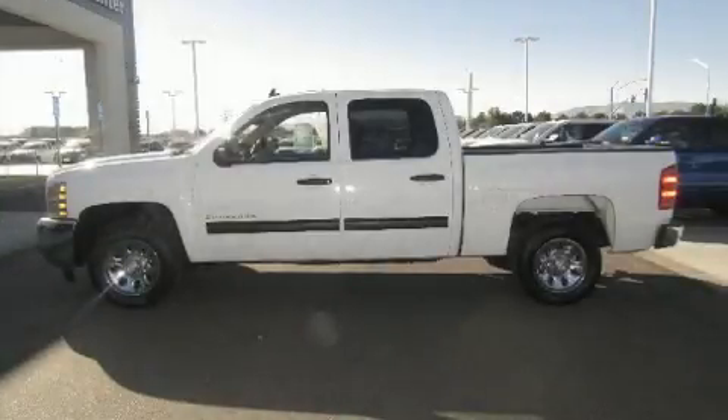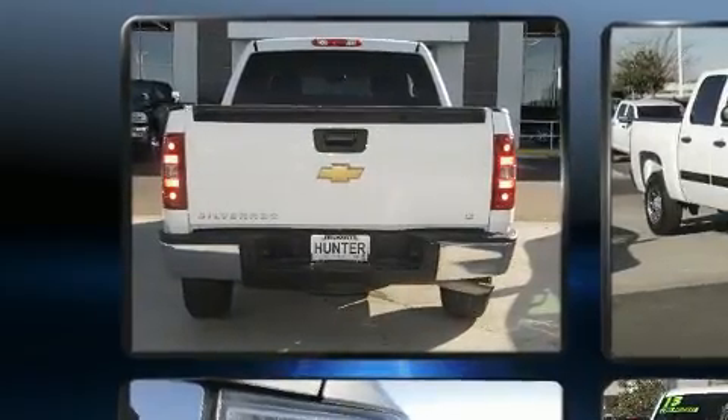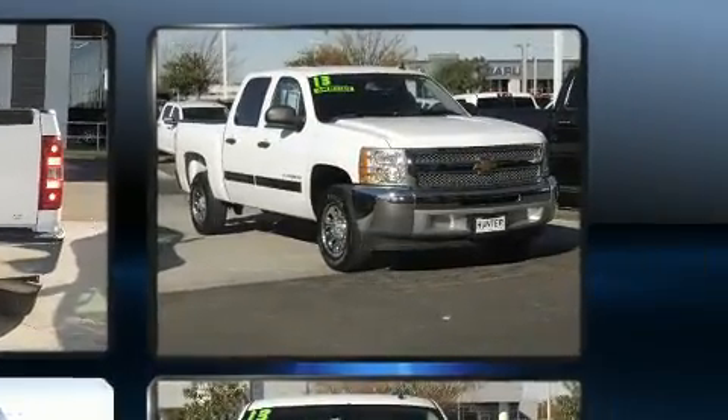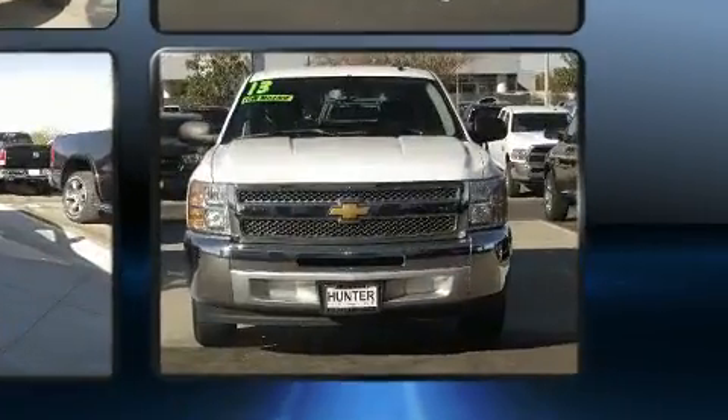Experience driving perfection in the 2013 Chevrolet Silverado 1500. It features an automatic transmission, rear-wheel drive, and a powerful eight-cylinder engine. All of the premium features expected of a Chevrolet are offered, including front and rear reading lights and one-touch window functionality.